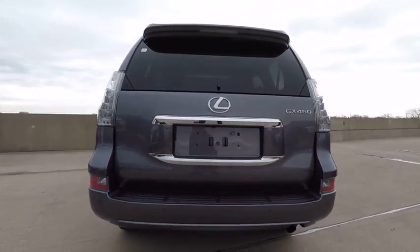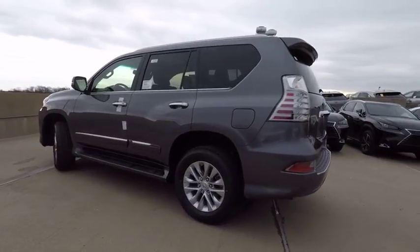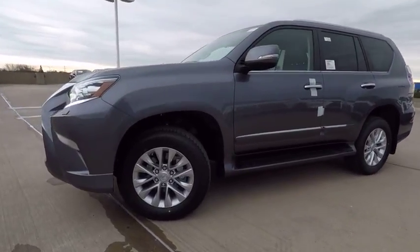Traction control, stability control, cruise control, power brakes, child safety locks, trip computer, brake assist, tachometer, overhead console, electronic brake force distribution.